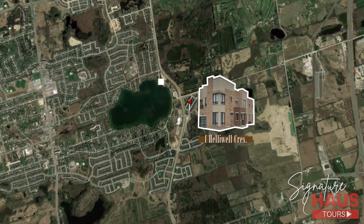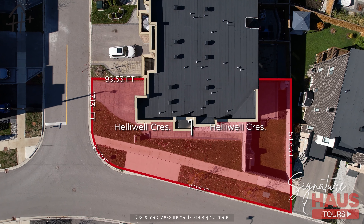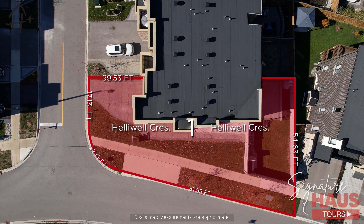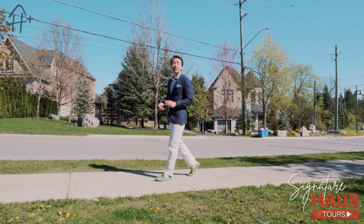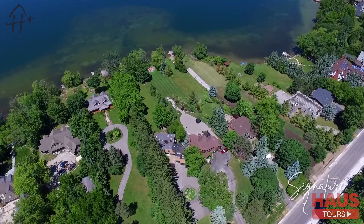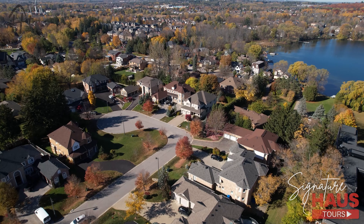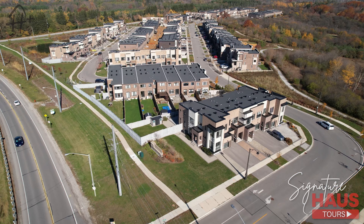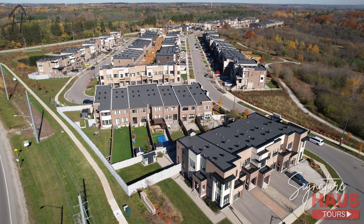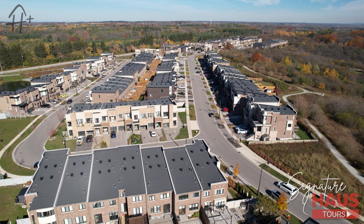We are right across from the Lake Wilcox Boardwalk, just off Bayview, situated on one of the most desirable corner lots within this brand new Aspen Ridge community. If you have seen our previous neighborhood tour of the Lake Wilcox community, you will know that this area is home to some of the most amazing and expensive custom-built homes in the province. One Hilowell gives buyers the opportunity to join this upscale community at a very attractive price point, which we will get into later on.